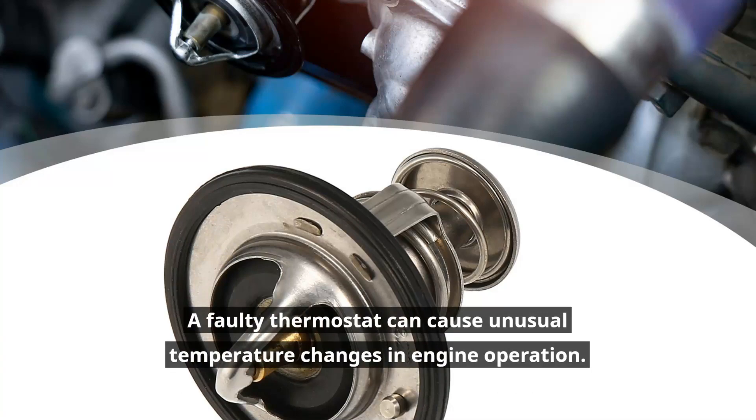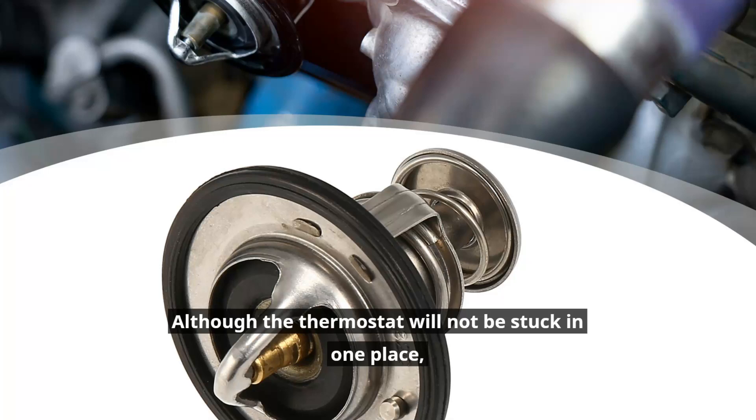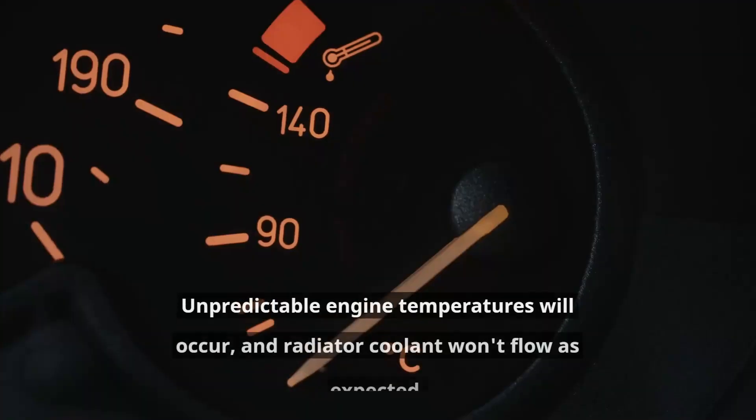Temperature fluctuations: A faulty thermostat can cause unusual temperature changes in engine operation. Although the thermostat will not be stuck in one place, there will still be inaccurate readings that can cause control problems. Unpredictable engine temperatures will occur and radiator coolant won't flow as expected.